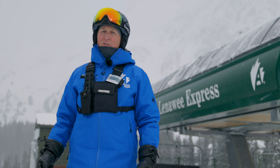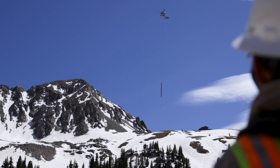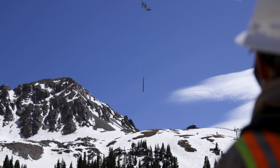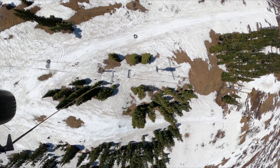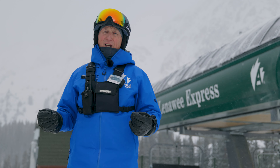Most fixed-grip chairlifts like the Lenawee triple have a lifespan of 40 or 50 years — we retired it after only 21. But we've repurposed it: it's heading to Sunlight Mountain Resort down near Glenwood Springs, where it's going to have a good long life.